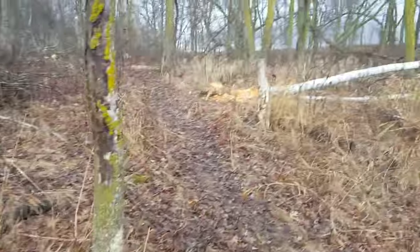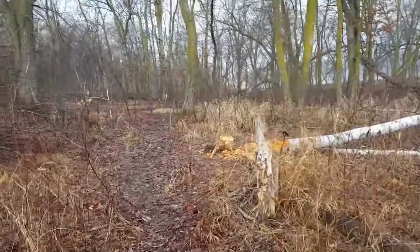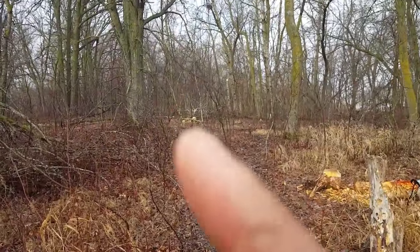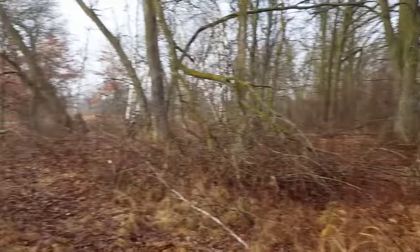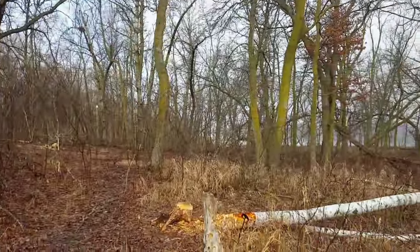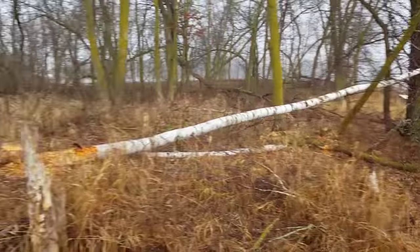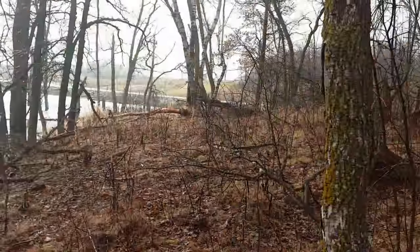They cut trees down here - if you can see way back into here, right there, right here, over here, way on the other side of the island over there you can't see - they've just taken tons of trees down. So we're gonna hammer some of these beaver out for this guy hopefully.